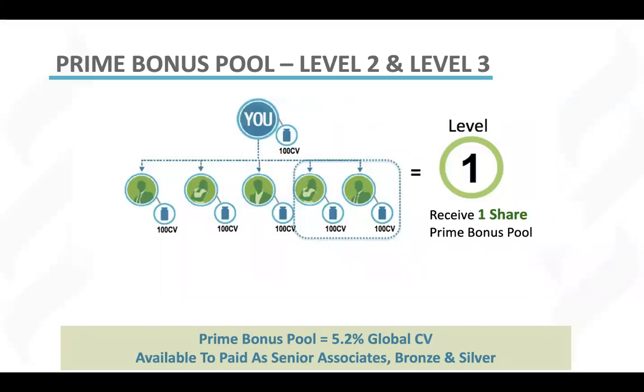Once you've achieved prime bonus level one, which is the basic building block of our entire business, you are now going to move on to prime bonus level two and prime bonus level three.